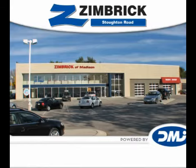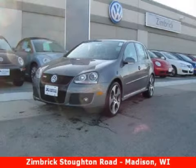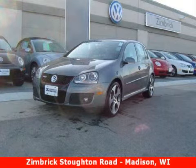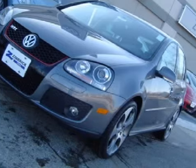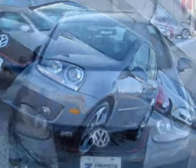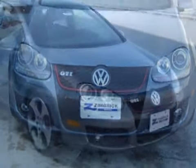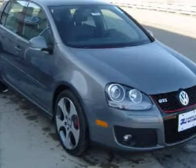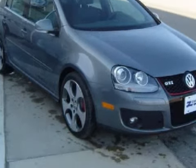Welcome to Zimrick on Stoughton Road. This excellent 2009 Volkswagen GTI has been detailed and is now ready for the road. This vehicle has fine cloth seats and is equipped with a responsive 2.0-liter inline 4-cylinder 16-valve engine, an exciting 6-speed manual transmission, and has front-wheel drive.